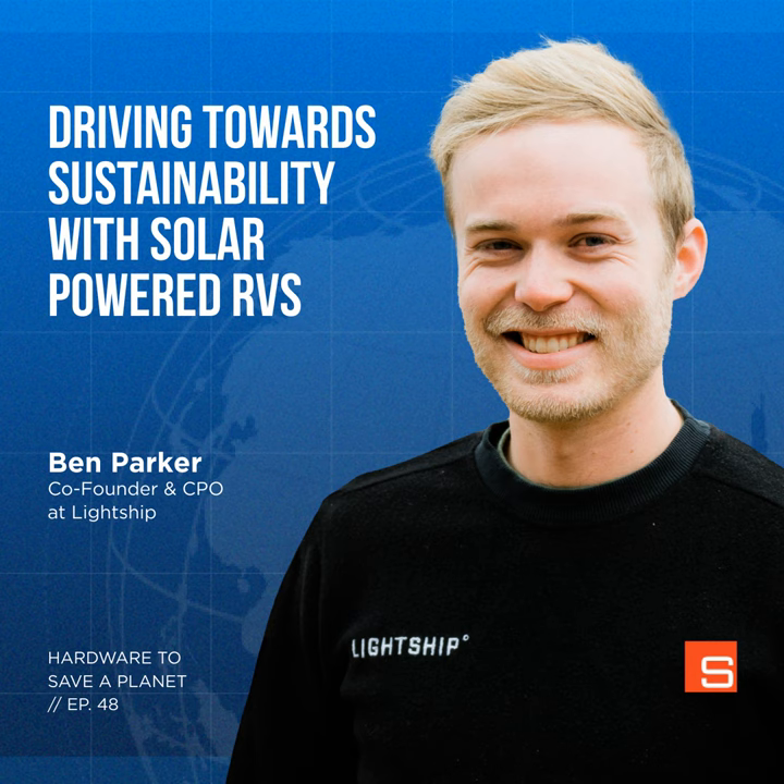Hello and welcome to Hardware to Save a Planet. I'm here with Ben Parker, the co-founder and Chief Product Officer of Lightship. Ben and his team are designing an electric, aerodynamic, solar-powered recreational vehicle — or RV. A really cool RV for short. Normally when I think of RVs, I picture that big white box on wheels that my grandparents used to cruise around the country in.